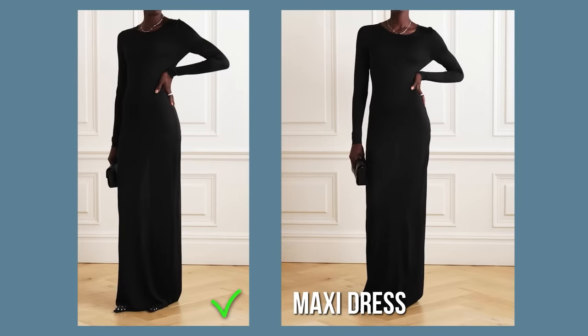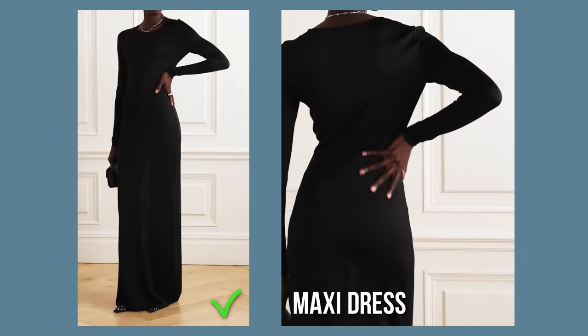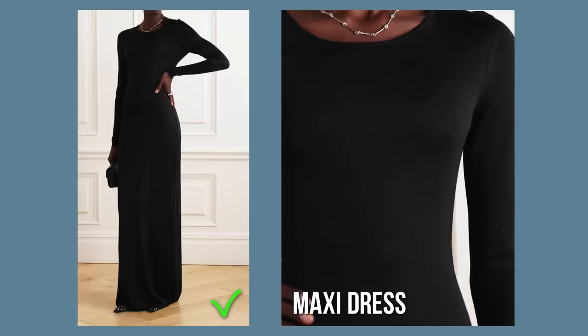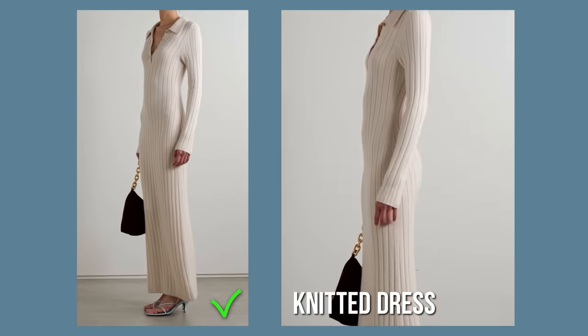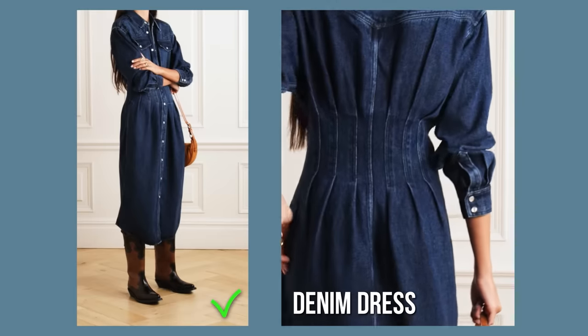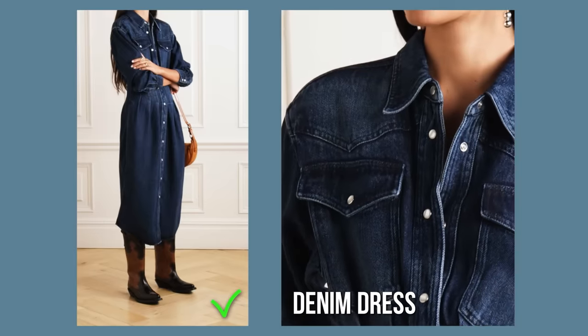As for the key silhouettes for the season, I would definitely point out maxi dresses — maxi length is super relevant for dresses just as it is for skirts. Knitted and sweater dresses are definitely must-haves for fall-winter season — not only stylish, but also very practical and cozy. Denim is a trend not only for jeans and skirts but also for dresses, so you'll see it a lot this season. And printed dresses with abstract dreamy prints were spotted on all the major catwalks.